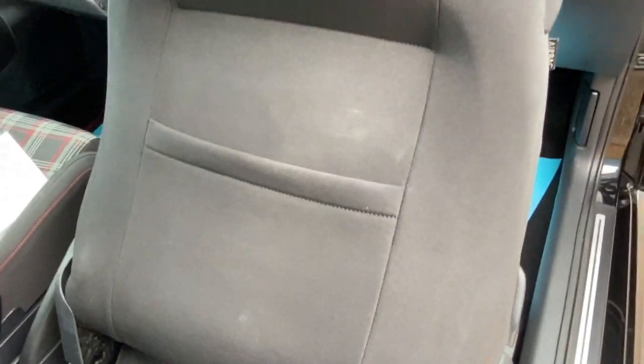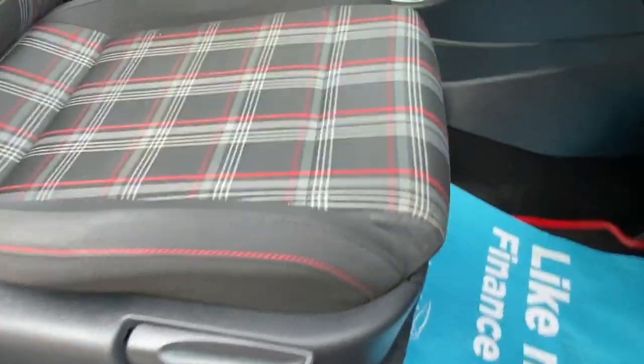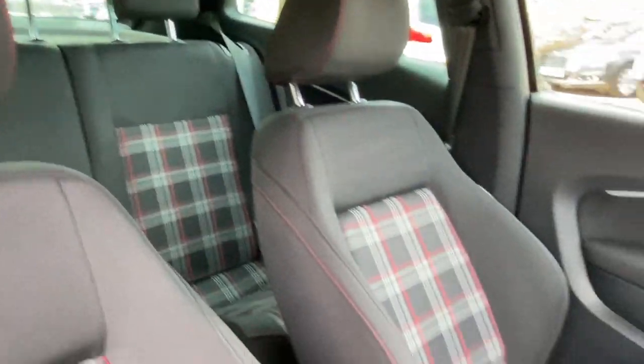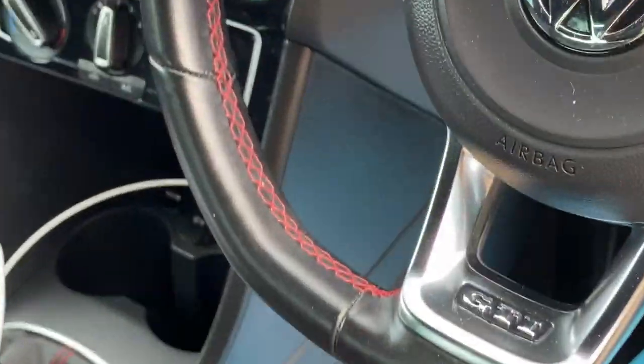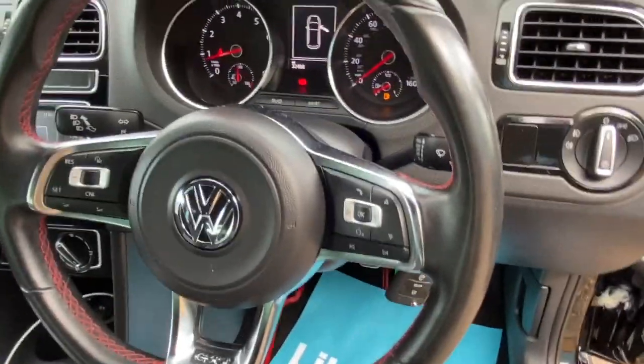We've got the tailored mats, pockets on the back of the front seats, a light-adjustable driver's seat, and you've got the tartan cloth interior — looks really sporty, quite retro as well. Both sets of keys. Flat bottom steering wheel with red stitching on the leather, and the GTI badge on the steering wheel as well.